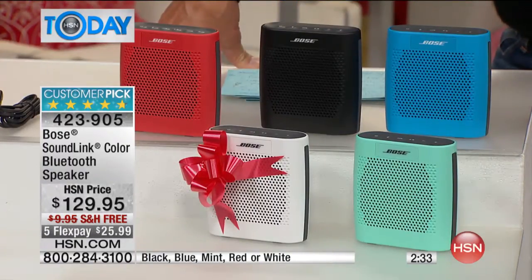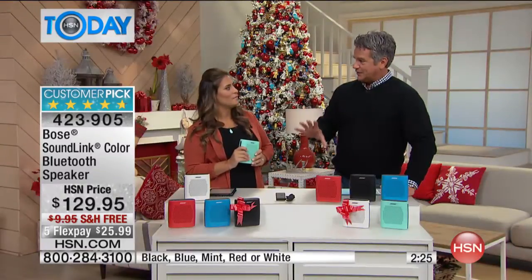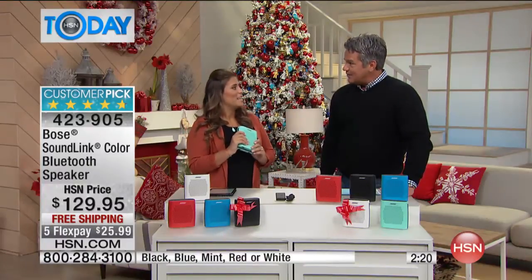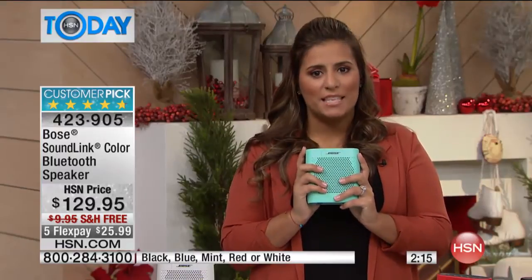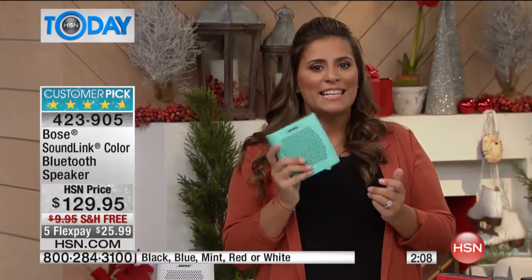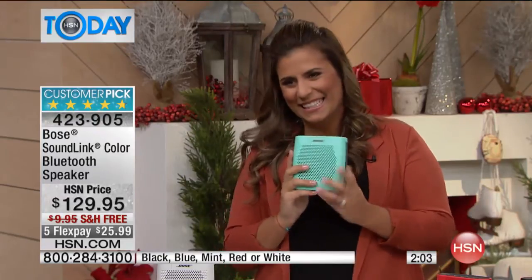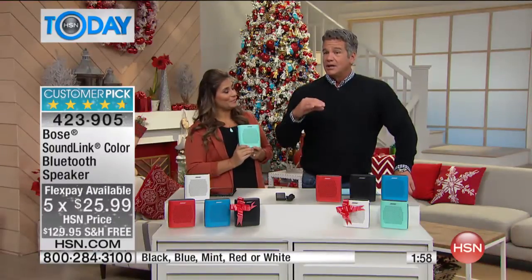I've got two minutes left. 3,700 people picked it up. This is one of those gifts you can give to somebody with total confidence that they're going to love it — and confidence that they can use it. With the voice prompts, anyone you get this for will be able to use it. A grandmother, for example — older people who use their iPads and tablets can set this up very easily.